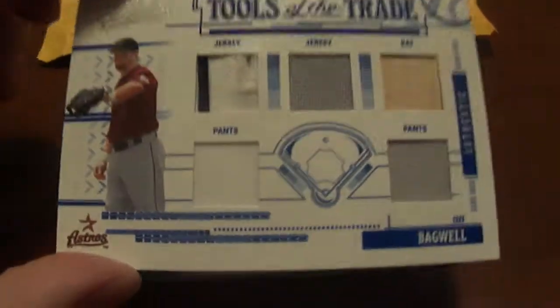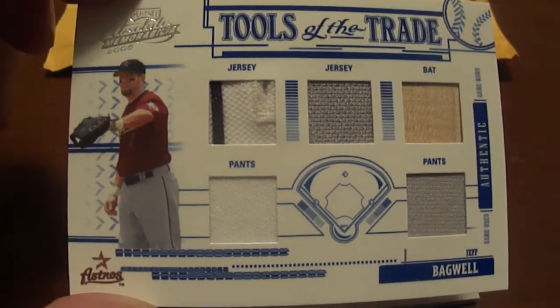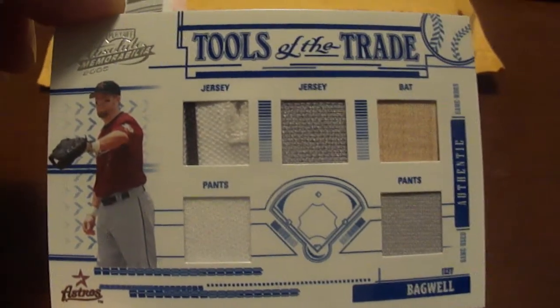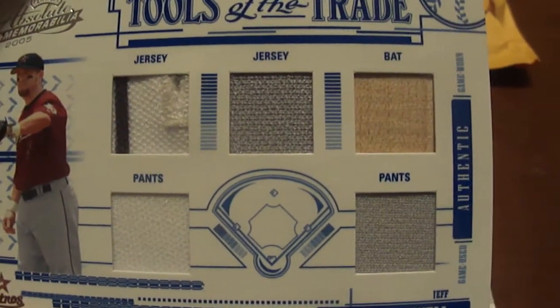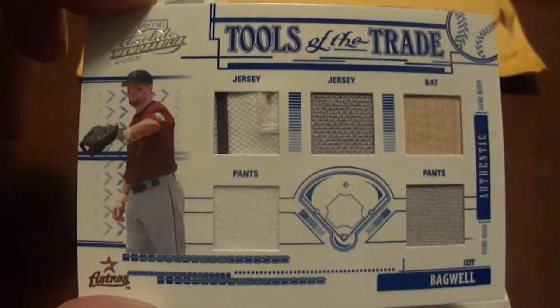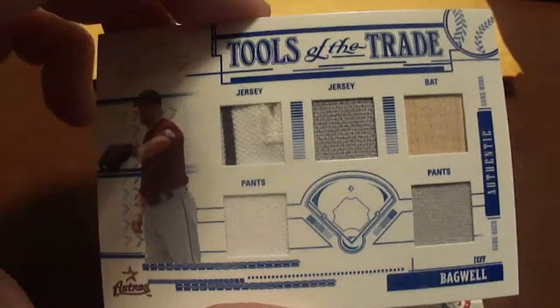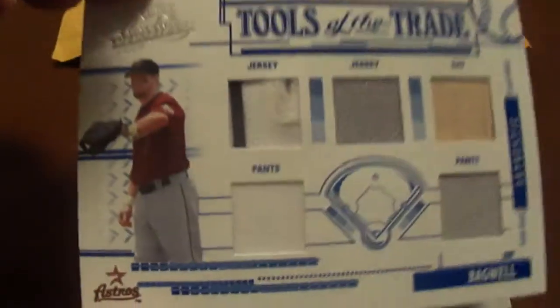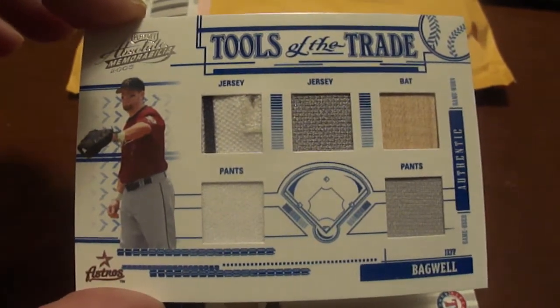First one here is a 2005 Absolute Memorabilia Tools of the Trade Jeff Bagwell five-piece card. We got a jersey, jersey, bat, pants, and pants. I actually bought this one off eBay. I sold a card I didn't expect to sell — sold it for $40 and had some extra cash. So I went ahead and got this one, and it's numbered to 150. I was really glad to get that one.